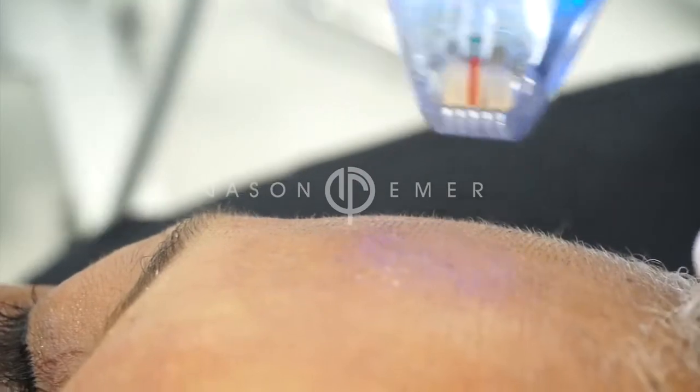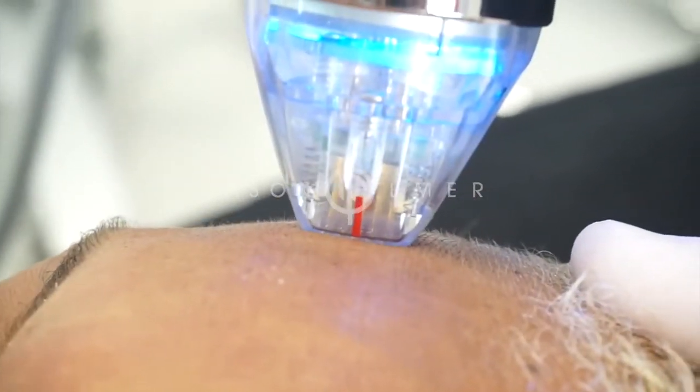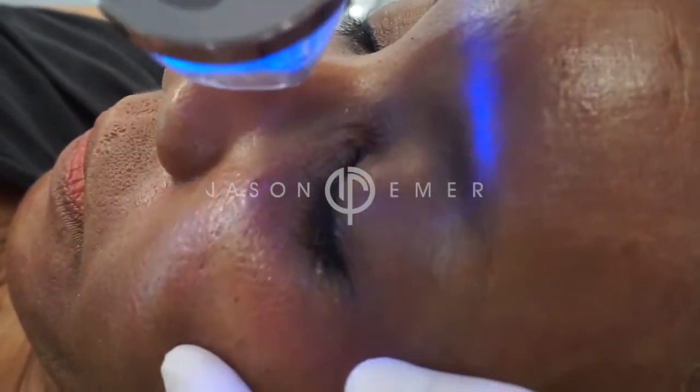The reason the treatment works so well is because you can tailor the depth of the needles. The needles that go more superficial can treat crepe skin, wrinkles, and pores, but the needles that go deeper can give a lot more tissue tightening.